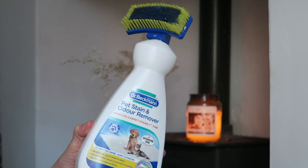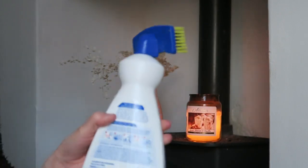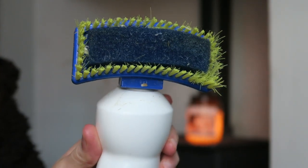This is the Dr Beckmann Pet Stain and Odor Remover - it eliminates urine, vomit, and feces. If you've got pets or kids, this will be great. I've repurchased it four or five times. Sometimes my rabbits have a little accident on the carpet, and you just squirt the product on, scrub it with the bristles, wipe it off with a cloth, and it's gone. It smells really nice and fresh and clean too.